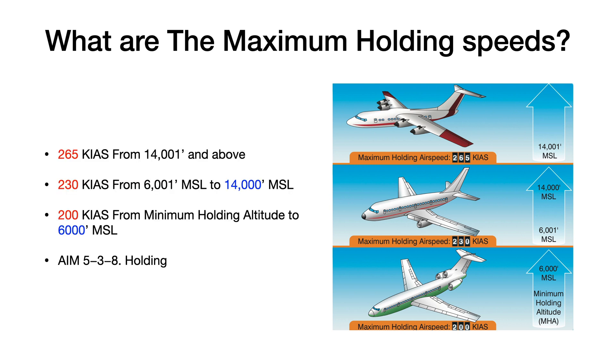A good way to remember the maximum holding speeds is this: remember two altitudes — 6,000 and 14,000. The maximum holding speed to 6,000 is 200 knots; from 6,001 to 14,000 is 230 knots; and 265 knots from 14,001 and above. The other numbers to remember are 200, 230, and 265.